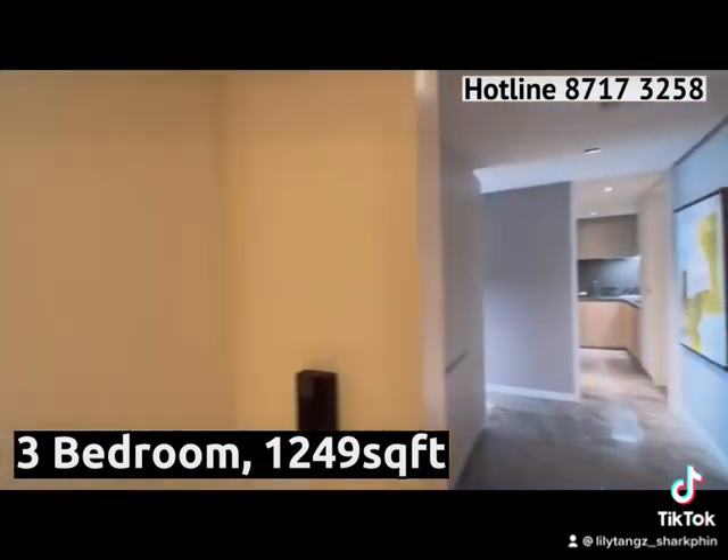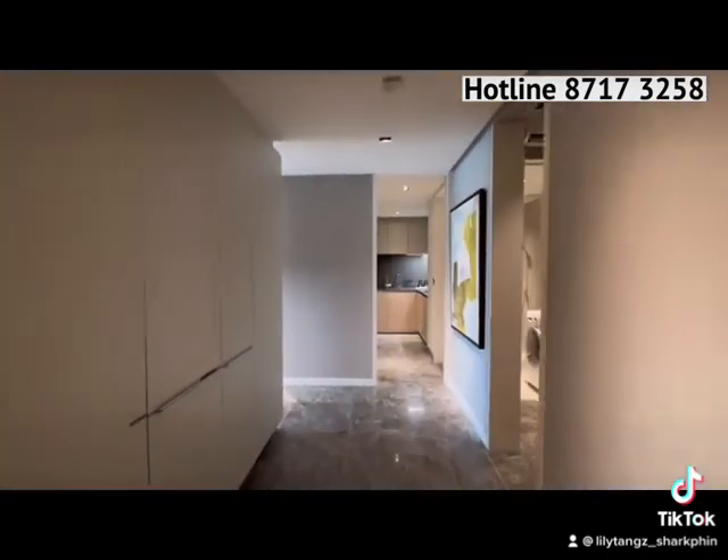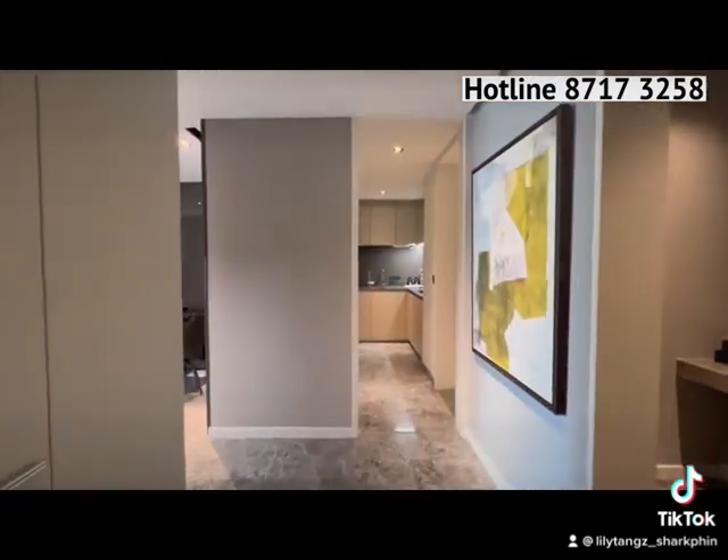There are many layouts for the 3-bedroom in Riviere, and the show flat we have here is 1,249 square feet.